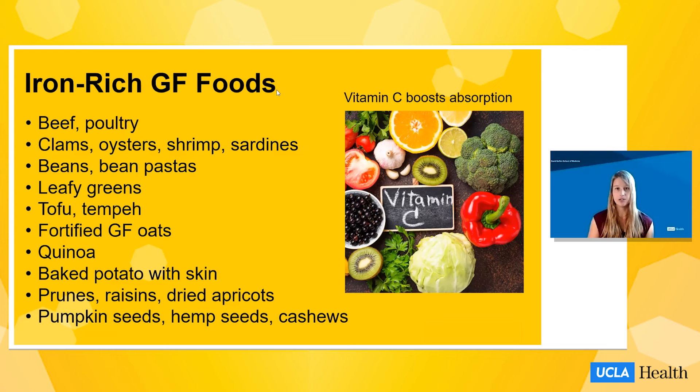Here are iron-rich foods that are naturally gluten-free. Certain animal products are rich in heme iron, a more bioavailable form that is easier for the body to absorb, such as beef, poultry, and seafood. There are also plenty of plant-based sources of iron, and their absorption can be increased by consuming them with a vitamin C-rich food like kiwis, oranges, bell peppers, or broccoli. Plant-based iron sources include beans, bean-based pasta, leafy greens, tofu and tempeh, fortified gluten-free oats, quinoa, baked potatoes with skin, raisins, dried apricots, and nuts and seeds like pumpkin seeds, hemp seeds, and cashews.